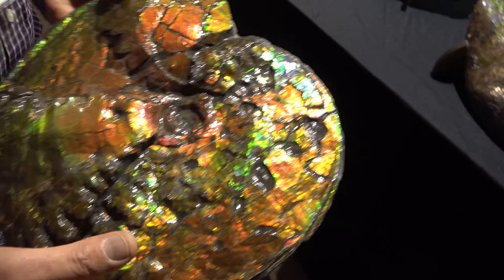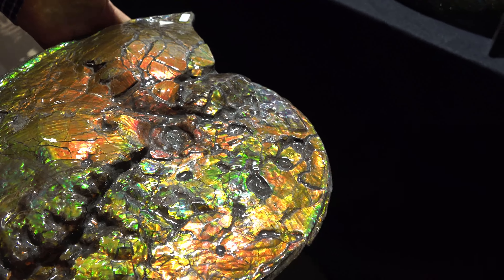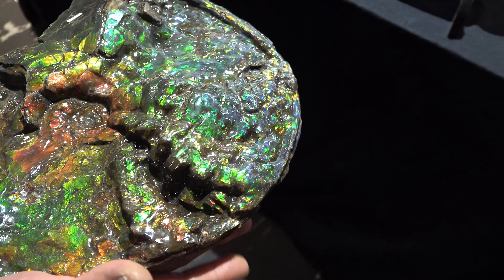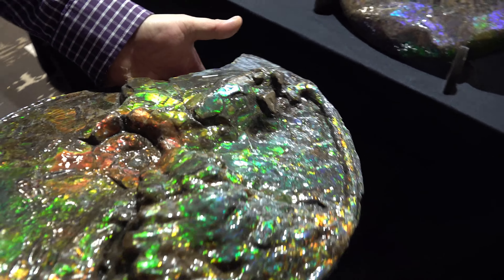This one here actually has bite marks from a marine reptile, like a mosasaur — chomped on this guy. You can see the other side, there are a few bites here. That's amazing — every color in the spectrum.